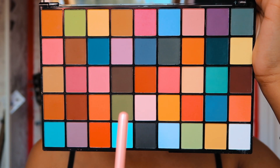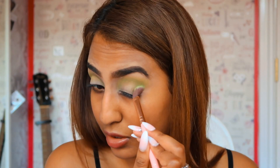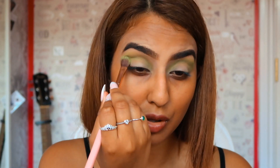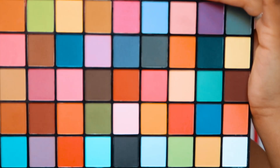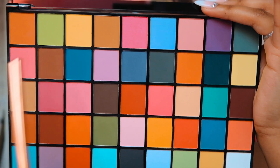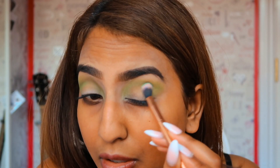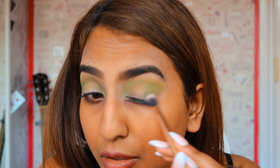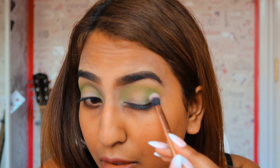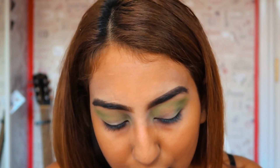Now I'm going to go in with this dark green. Now I'm going to dip in with this bluish green and light green again on the outer corner-ish, just around here. Dab it here. It's nice — a different kind of green.